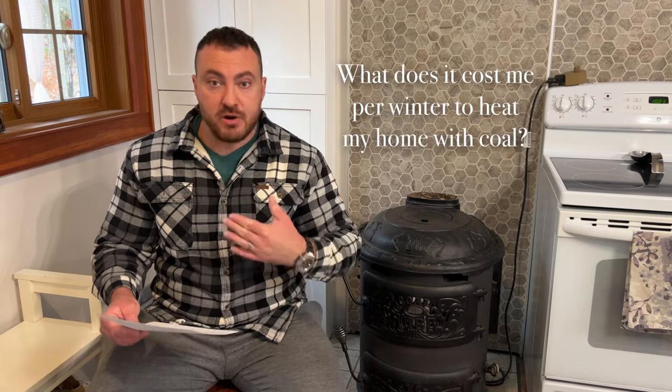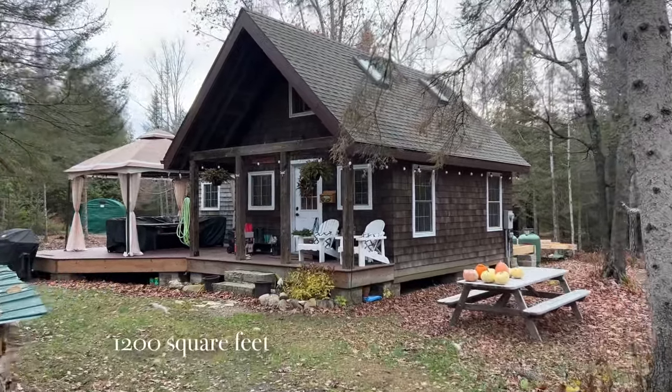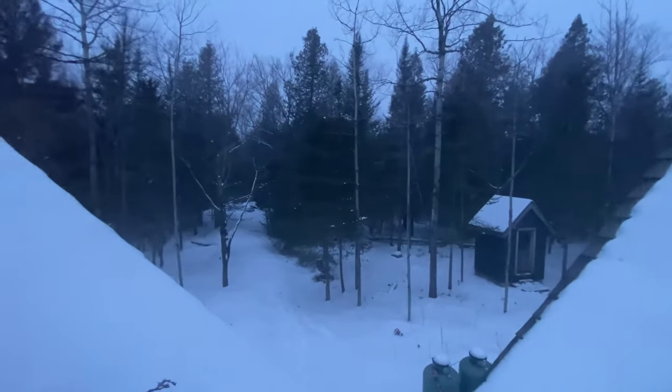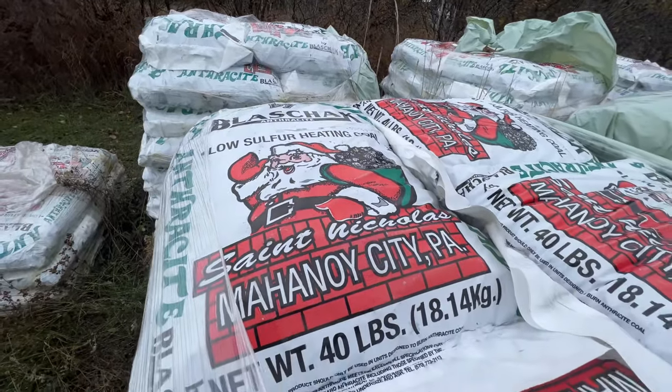A lot of people have asked what it costs me personally per winter to heat this cabin. The cabin is about 1,200 square feet with the addition we put on — not a huge place, but we get very cold winters here in Northern Ontario Canada. We're heating for about six months of the year, with temperatures in the minus 20 to 30 Celsius range. With that in mind, we go through about 90 bags per winter — just under two tons of Blashak brand anthracite coal.